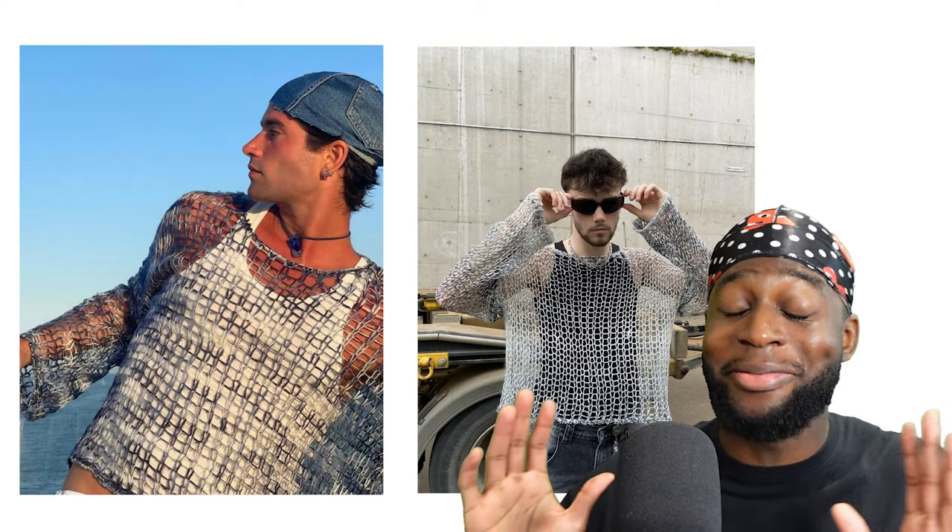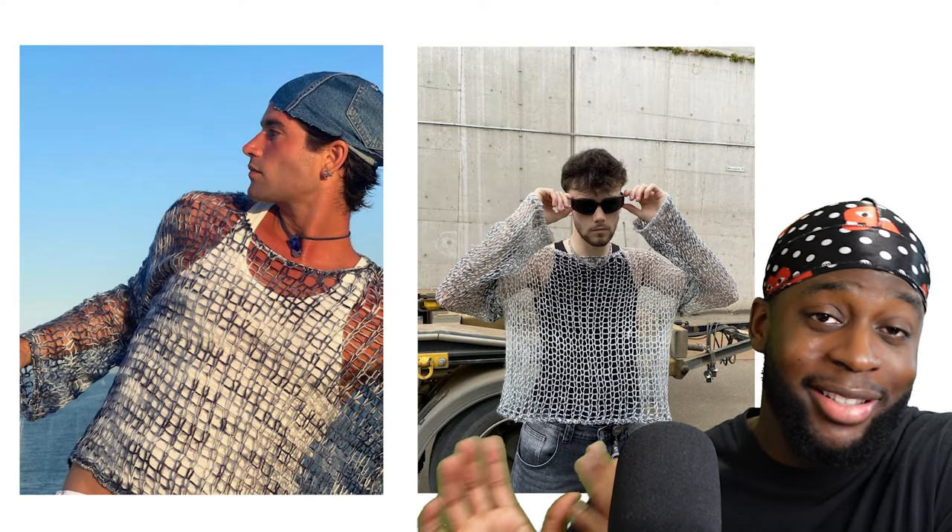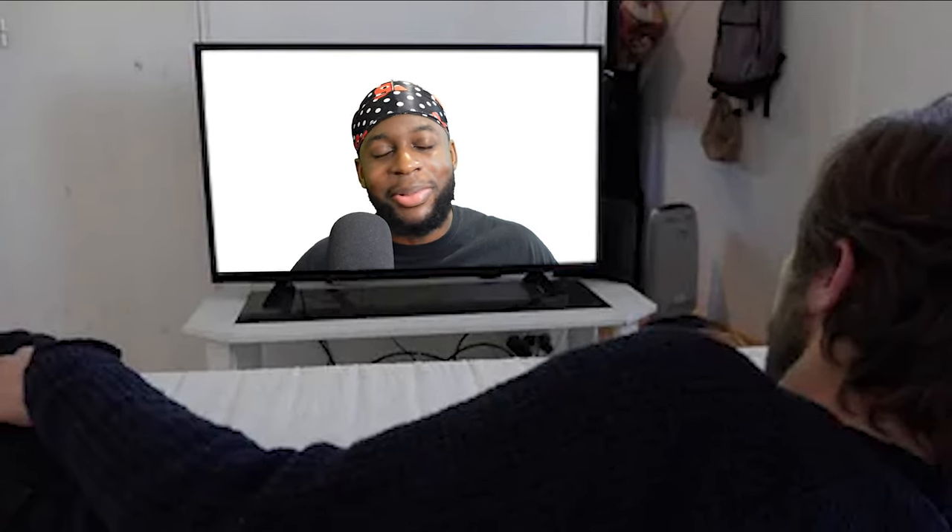This style of top is also hella breathable and light, so it plays perfectly into that summer aesthetic. But the question is: what type of crochet top should you actually wear? Because I definitely don't want you guys pulling up wearing something that doesn't work.